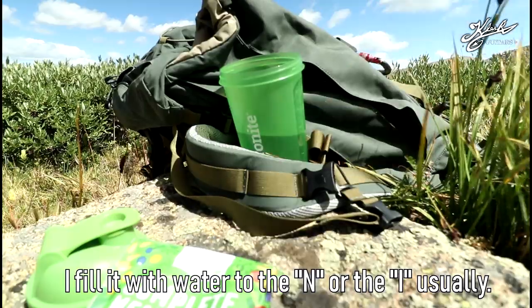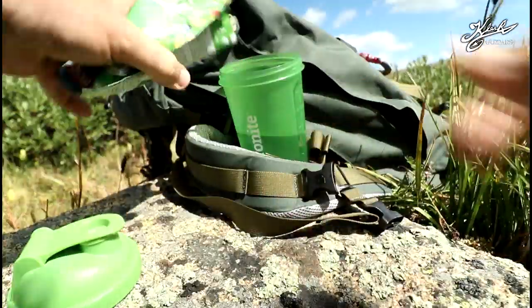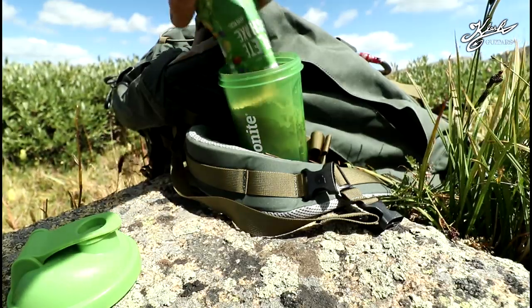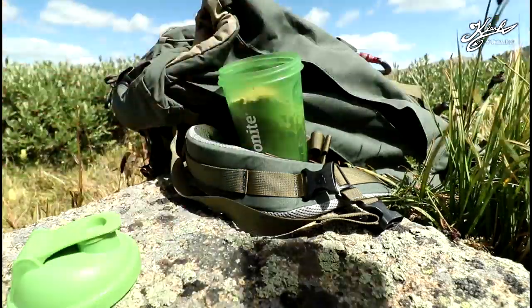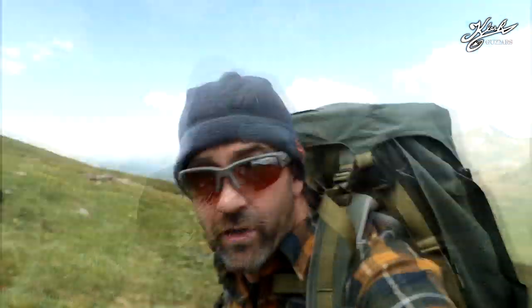It's awesome for hiking and everything. You fill it up to the line, pour it in, shake it up and you've got yourself a meal. It's just a lot easier than trying to cook when you go on these hikes. You can always do whatever you want, but yeah — Amernite, it's called Amernite, it's awesome.